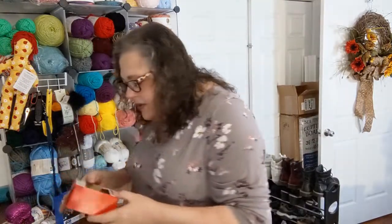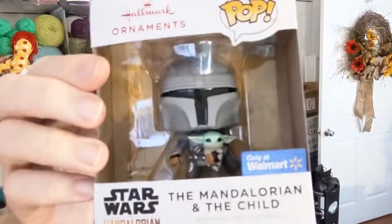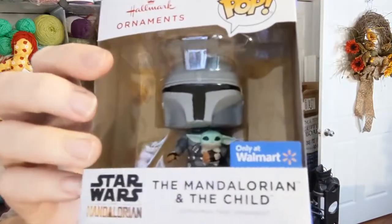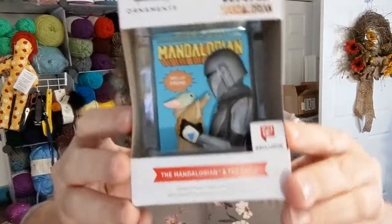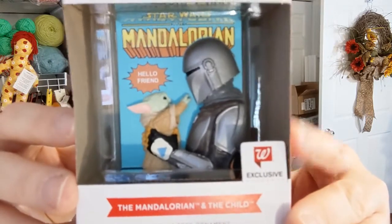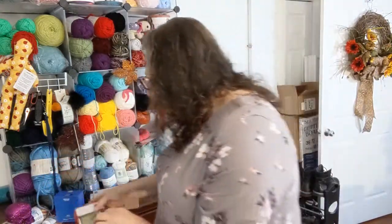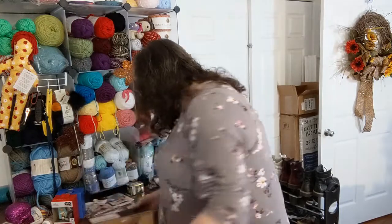One more thing from Walgreens before the happy mail — there was a Walmart exclusive little Funko Pop ornament with the Mandalorian and a Grogu. But this one is a Walgreens exclusive — look at this! Isn't that so stinking adorable? Yes, I had to have it. Since it was Christmas stuff it was half price — half price! That is super cute because I absolutely adore baby Yoda, the Grogu.